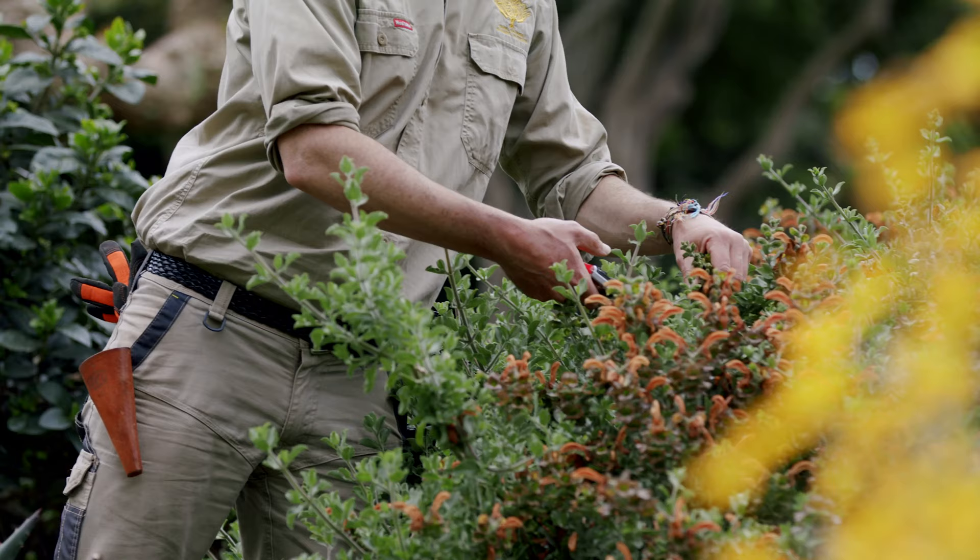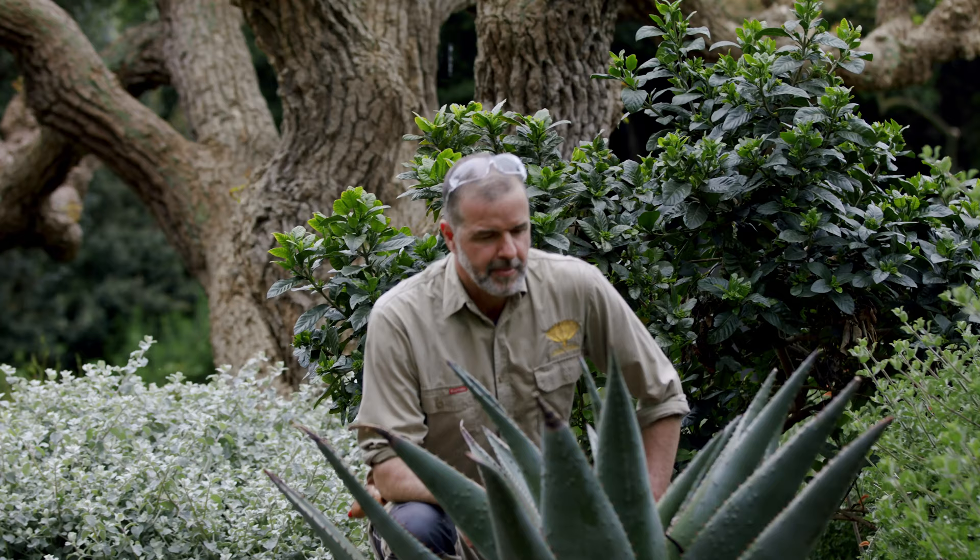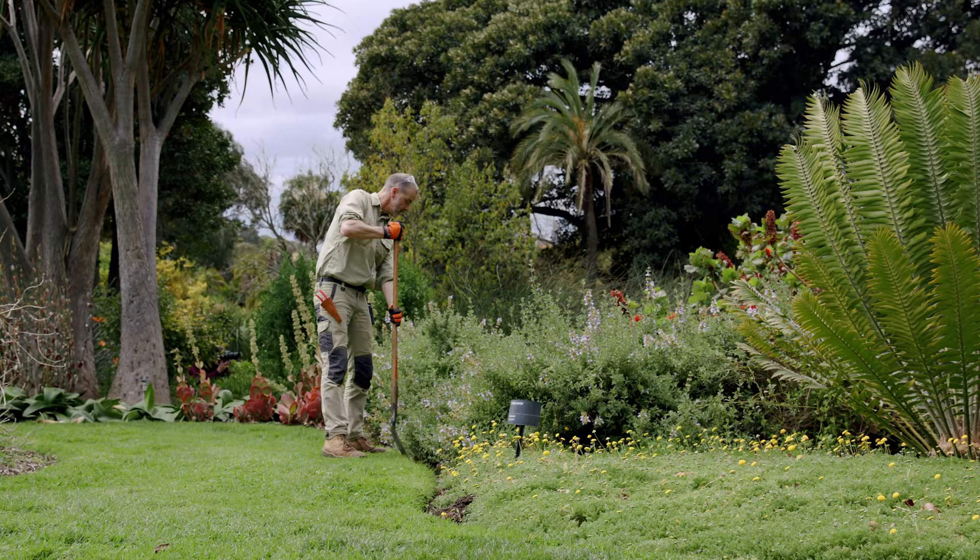My background really is in amenity horticulture and that's what I studied at Melbourne University, and I've worked at the gardens for 23 years.